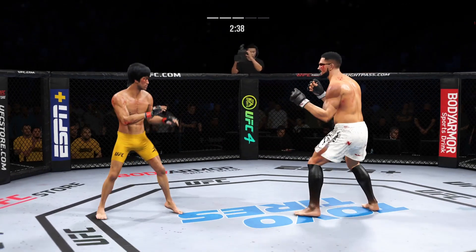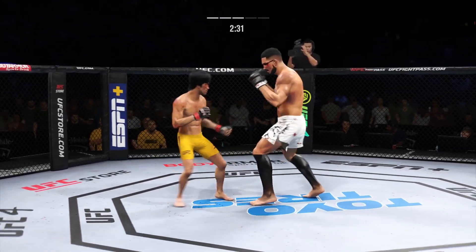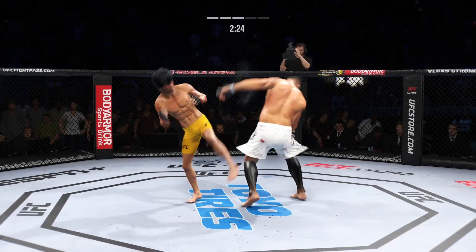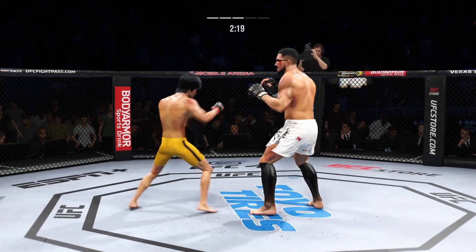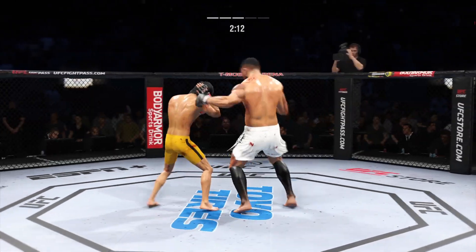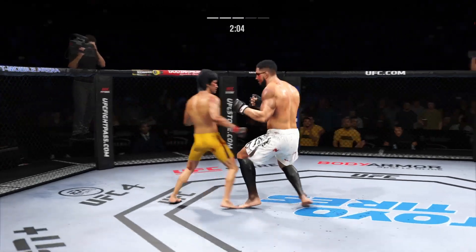Nice jab. He's landed a high number of total strikes here in the latter stages of this fight. He's really picked up the pace and landing far more strikes than he did in previous rounds. Nice jab by him there. Hard to get your offense going when your head keeps getting snapped back like a Pez dispenser. Every time he tries to go forward and use his own offense, the jab is stopping him in his tracks. He's doing a great job of fighting behind it.